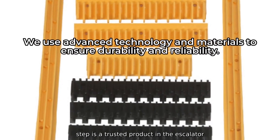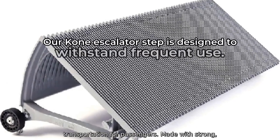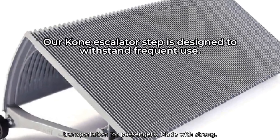The Kone Escalator Step is a trusted product in the escalator industry, designed to provide safe and reliable transportation for passengers.